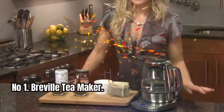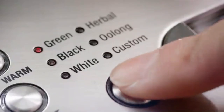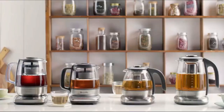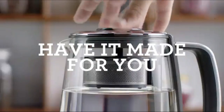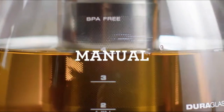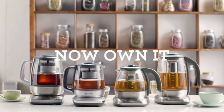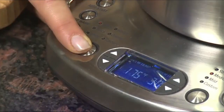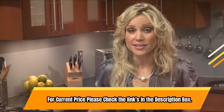Number 1: Breville Tea Maker. This brushed stainless steel power-base electric kettle has a tea basket cycle that automatically lowers and lifts. It also has an auto-start feature, a 60-minute keep-warm function, and variable temperature control, with a jug capacity of 51 ounces. You can monitor your brewing progress with the LCD timer and accurate temperature sensor display. The kettle has five pre-programmed settings, auto-shut-off, and boil-dry protection. The voltage is 110 to 120 volts. For current price, please check the links in the description box.